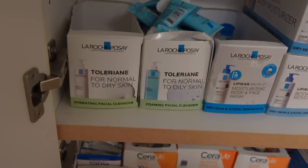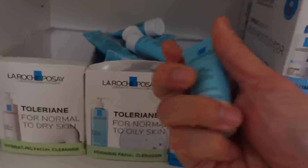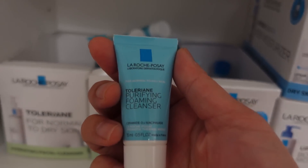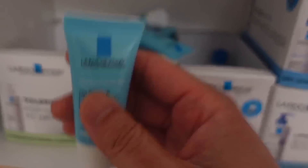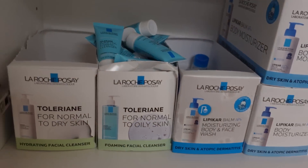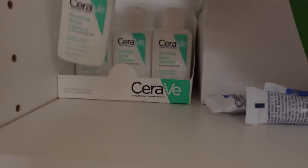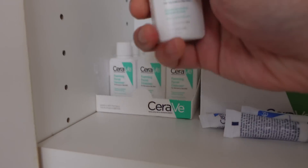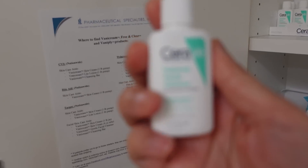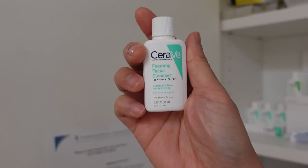When you have oilier skin, you can use a foaming formulation that's better at removing excess oil. I like La Roche-Posay's Toleriane Foaming Cleanser — very good, very affordable, about $15 to $20 and it lasts forever. If you want to go with CeraVe, also a very popular brand, their foaming cleanser is awesome, but it can be tricky to find at the store as it sells out very quickly.